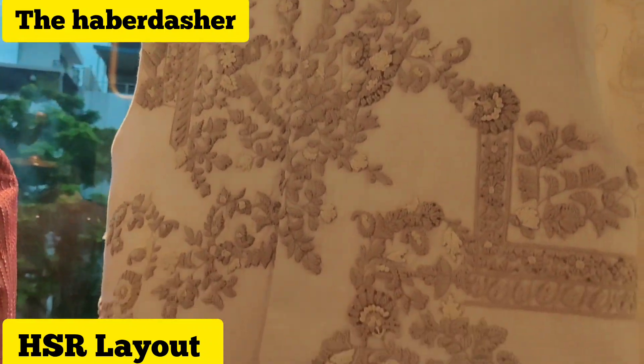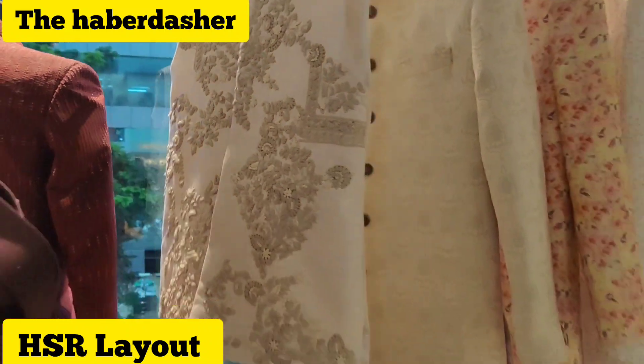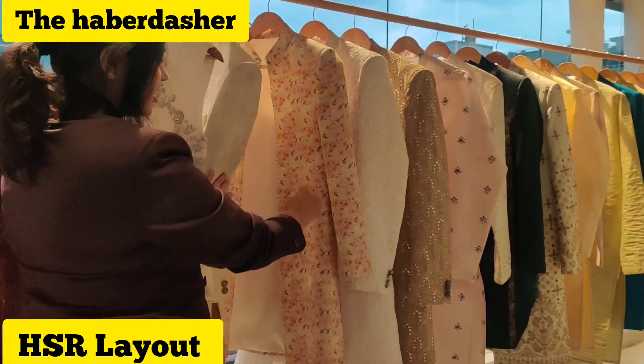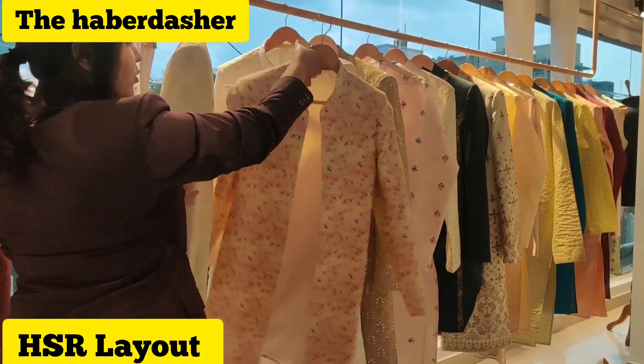Any type of embroidery we can do. We specialize in embroidery. Similarly, we have different models for the Sherwani. There is another one which is trending called Open Sherwani.